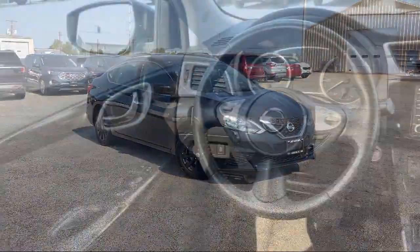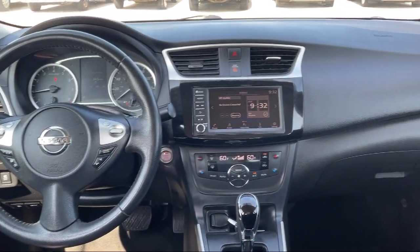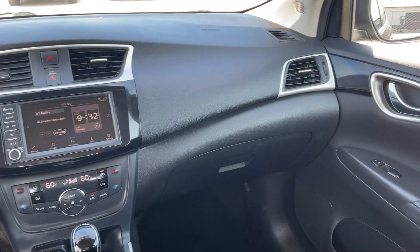It also features a rear view camera, keyless entry, charcoal premium cloth seat trim, auxiliary audio input, and has less than 90,000 miles on the odometer.